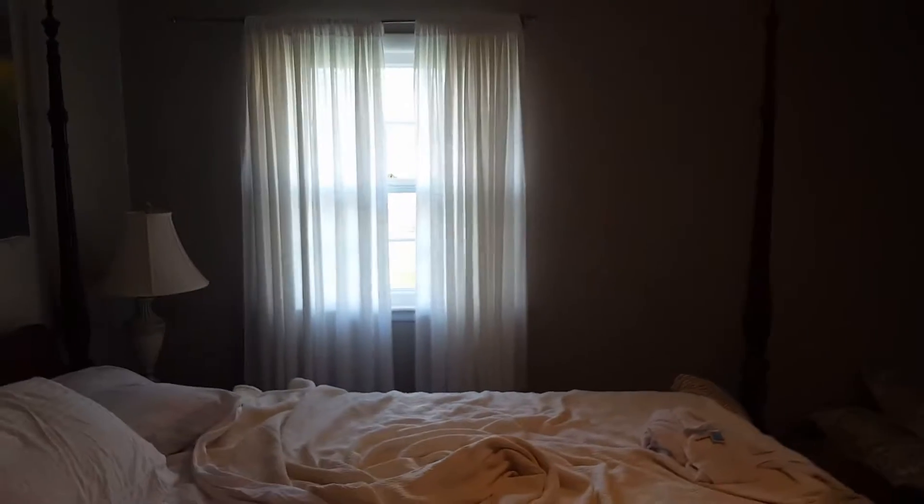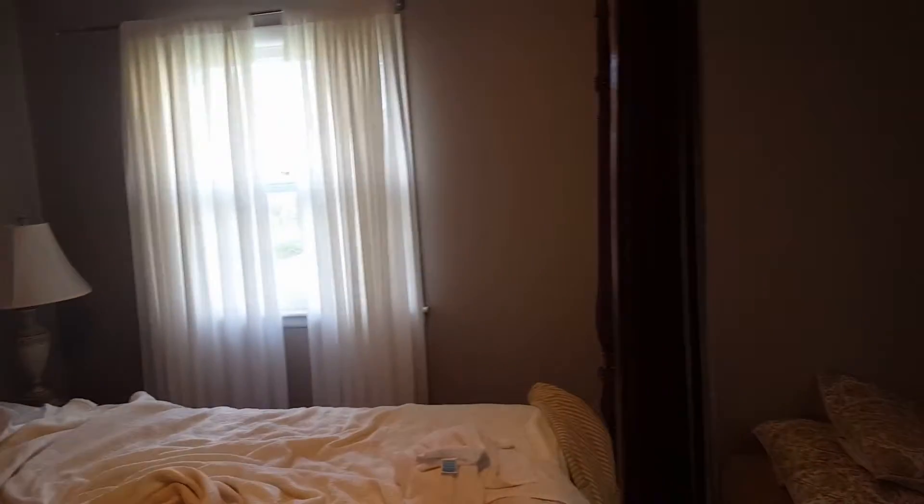The one thing I will say that could be needed is blinds — not just curtains, but blinds — because the neighbor's yard light and the sunlight in the morning are kind of bright. So if that's going to bug you, you should hang a towel there or bring something to cover your eyes. There are blinds on this window, but not on the other one.